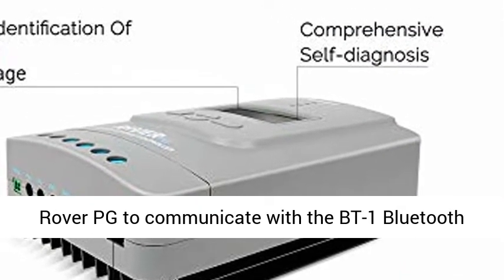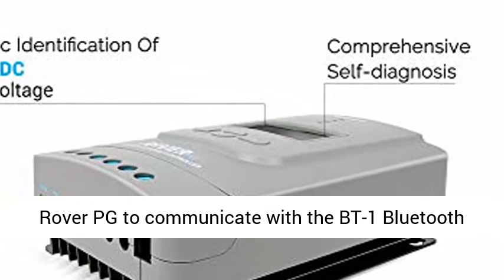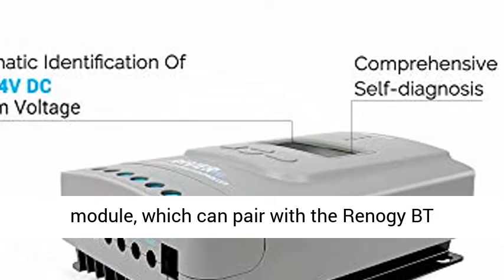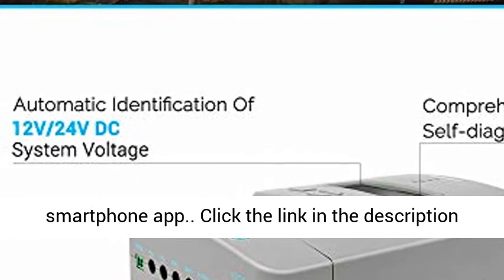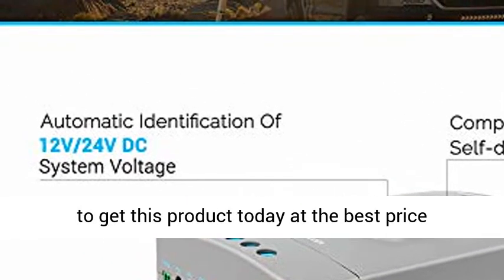RS-232 port allows the Rover PG to communicate with the BT-1 Bluetooth module, which can pair with the Renault G-BT smartphone app. Click the link in the description to get this product today at the best price.